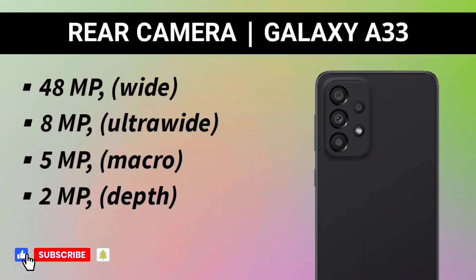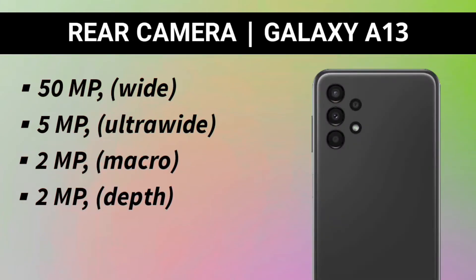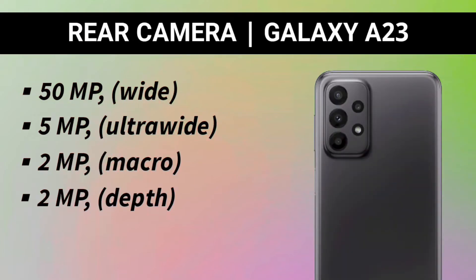The Galaxy A33 features a 48 megapixel main sensor, 8 megapixel ultra-wide, 5 megapixel macro, and 2 megapixel depth sensor. The A23 and A13 come with a 50 megapixel main sensor, 5 megapixel ultra-wide, 2 megapixel macro, and 2 megapixel depth sensor. So in terms of the main camera megapixel count, the Galaxy A23 and A13 are the winners.